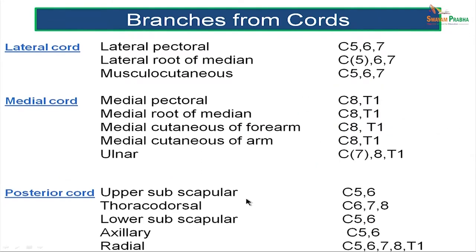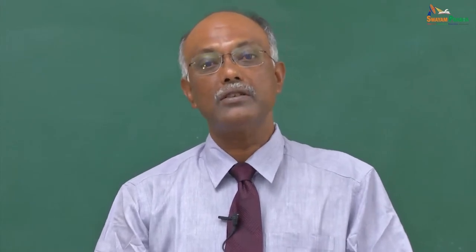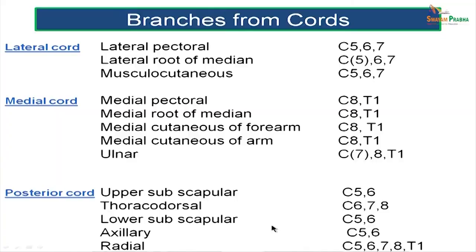The lateral cord gives rise to three principal branches: the lateral pectoral nerve, the lateral root of the median nerve, and the musculocutaneous nerve. All three have a root value of C5, 6, and 7.